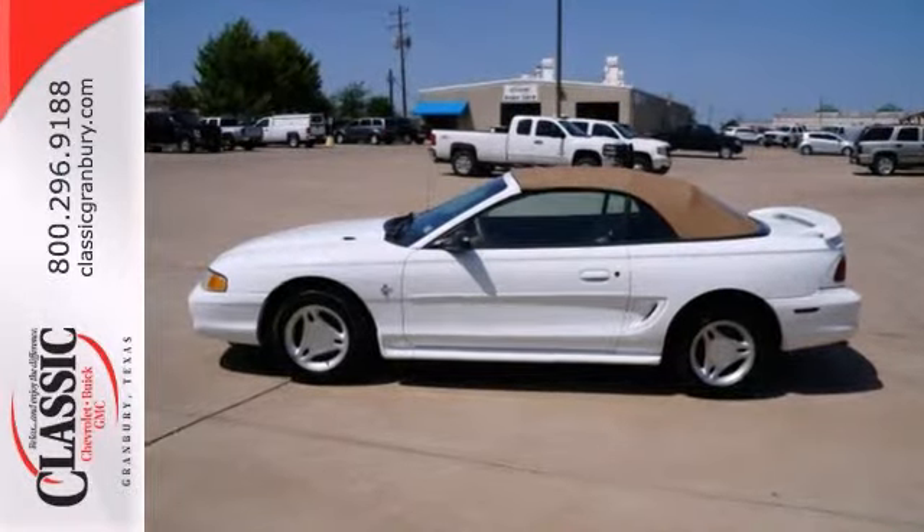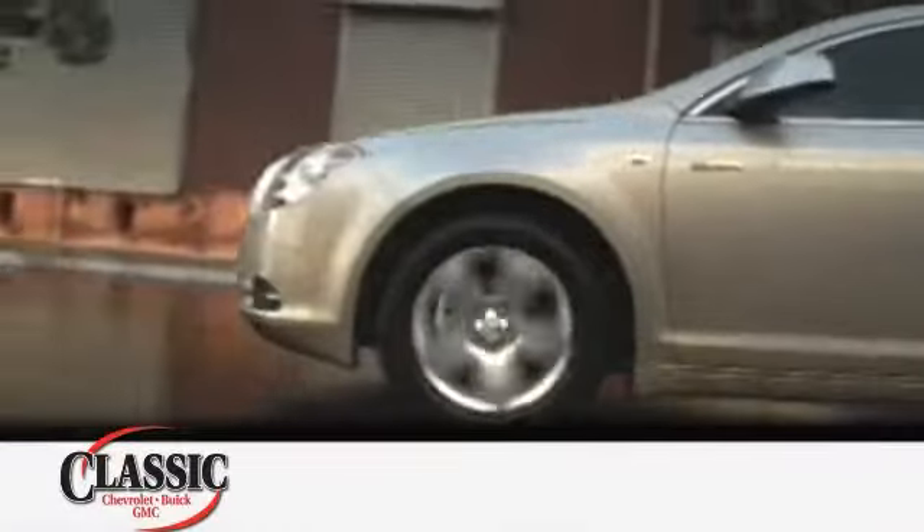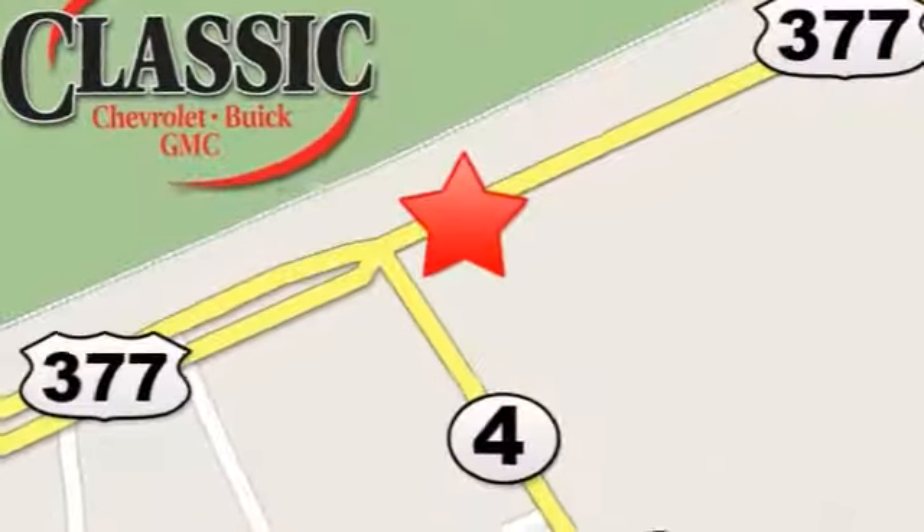Come take your test drive today at family-owned Classic Chevrolet Buick GMC, where car buying is fun again. We are conveniently located on East Highway 377 in Granbury.